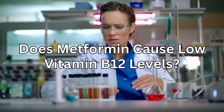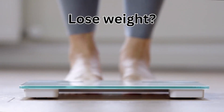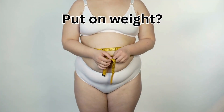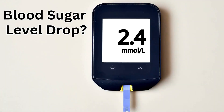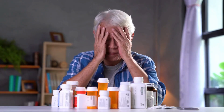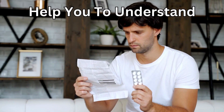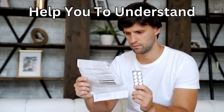Does metformin cause low vitamin B12 levels in my body? Will I lose weight or put on weight when I take metformin? Will my blood sugar level drop too low? These are really important questions that I will answer at the end of this video, because you should be fully informed when making a decision about taking any medication. This video will help you understand more about metformin and allow you to make a better decision about taking it.